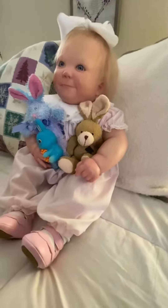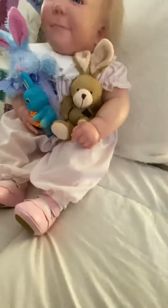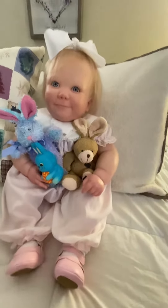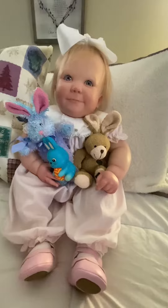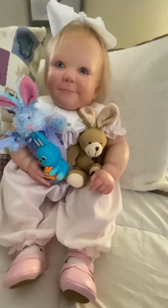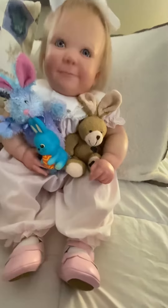Hey y'all, here's our very quick Theme Thursday. Little miss Henley has decided that all the baby bunnies are hers, so she's hanging on to them for dear life. She's wearing a vintage little romper.